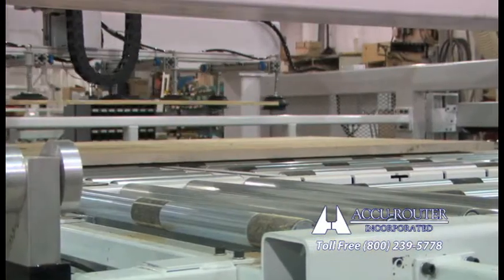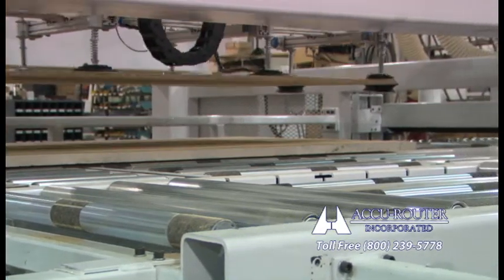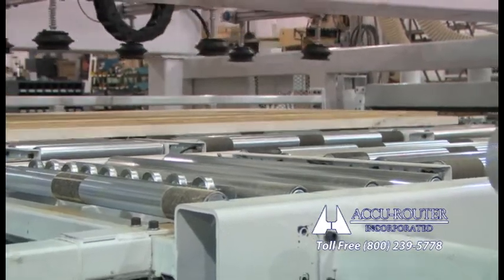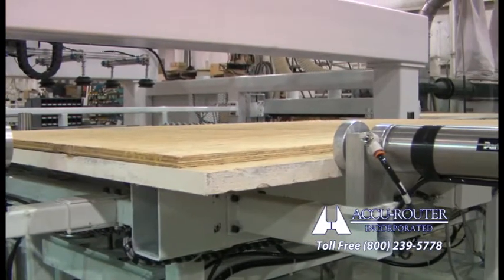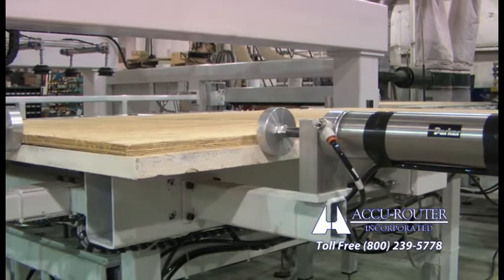AccuRouter has been integrating automated conveyor systems to high velocity cells since 1999. This newest system was brought totally in-house — design, sourcing, assembly, and integration. It is the fastest, smoothest, and lowest cost model to date.